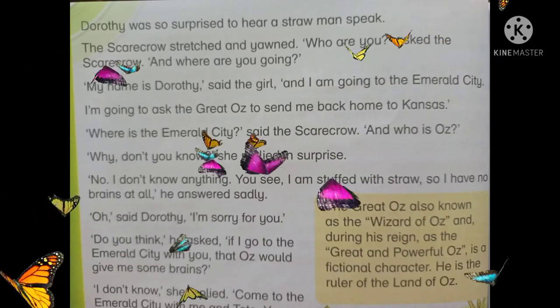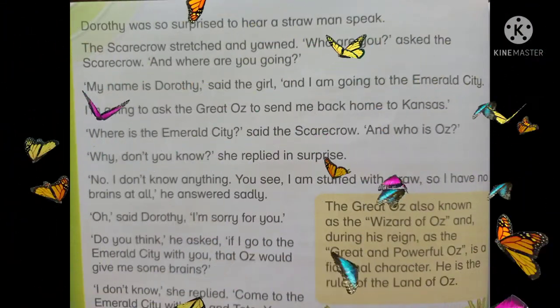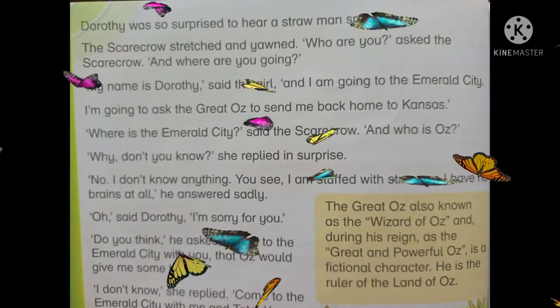Dorothy was so surprised to hear a straw man speak. Dorothy بھوسے سے بنے انسان کو بولتا دیکھ کر بہت حیران تھی۔ The scarecrow stretched and yawned. Scarecrow نے انگڑائی اور جمائی لی۔ 'Who are you?' asked the scarecrow. 'And where are you going?' Scarecrow نے پوچھا: تم کون ہو؟ اور تم کہاں جا رہی ہو؟ 'My name is Dorothy,' said the girl. 'And I am going to the Emerald City. I am going to ask the Great Oz to send me back home to Kansas.' 'Where is the Emerald City? And who is Oz?' said the scarecrow. Scarecrow نے پوچھا: Emerald شہر کہاں ہے اور Oz کون ہے؟